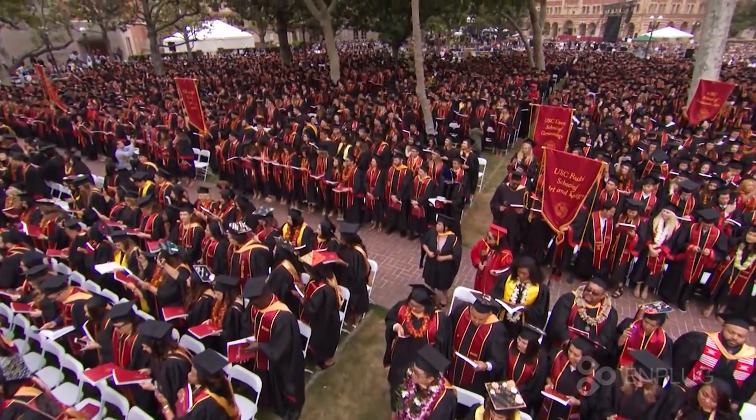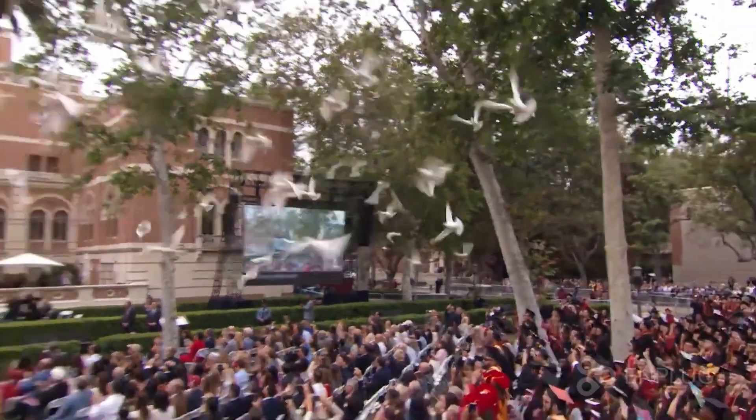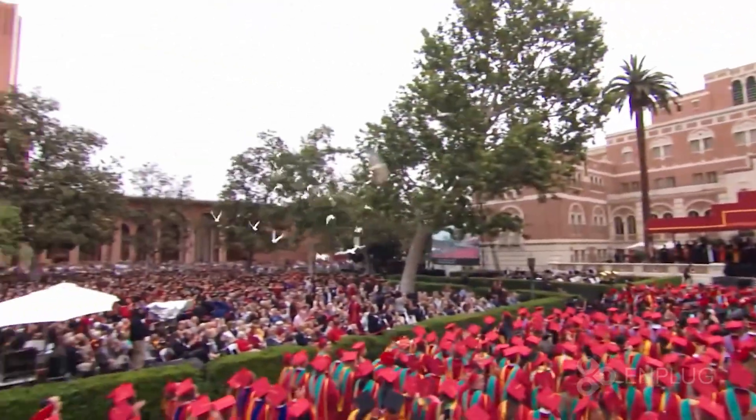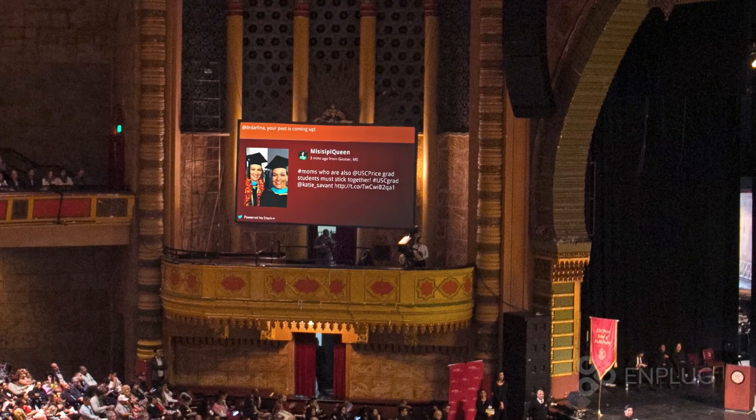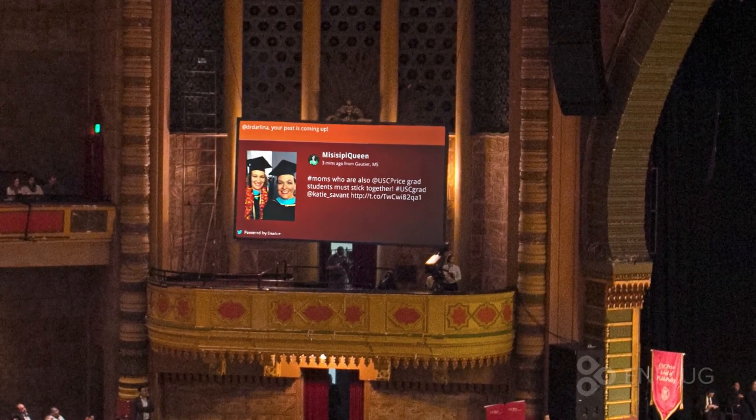My department and I were tasked with making our commencement ceremony more engaging. And Emplug totally revolutionized the way we do commencement now. We have our two large screens running Emplug, and what that allows our students to do is text fun pictures of themselves up there — 'hey mom, I'm here' or 'graduate in my class' — and they'll see those pictures on the big screen.